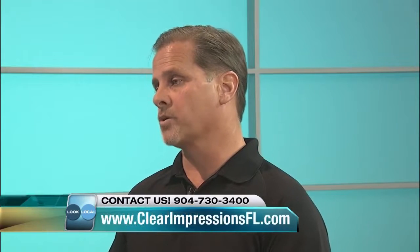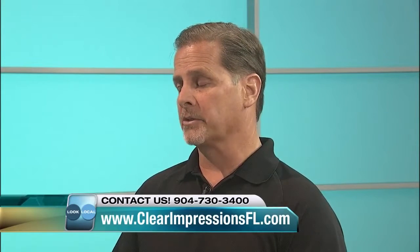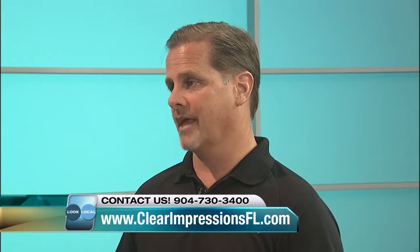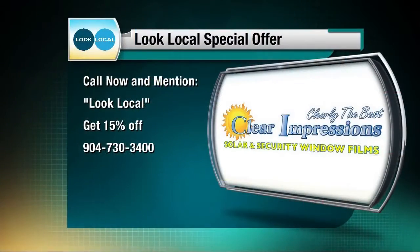Most electric authorities are giving a rebate on our products being installed on glass. For example, Clay Electric has a 44-cents-per-square-foot rebate. Commercially, we've done a lot of large multi-level buildings and they're able to get a 40-cents-per-square-foot rebate — and if you've got 10,000 square feet of glass, that adds up to quite a rebate. For anybody watching today, if you mention Look Local, the first 20 callers will get 15% off, which is our largest discount of the year. It's a free estimate — we'll come out, show you products, figure out what works best in your situation, and give you 15% off.